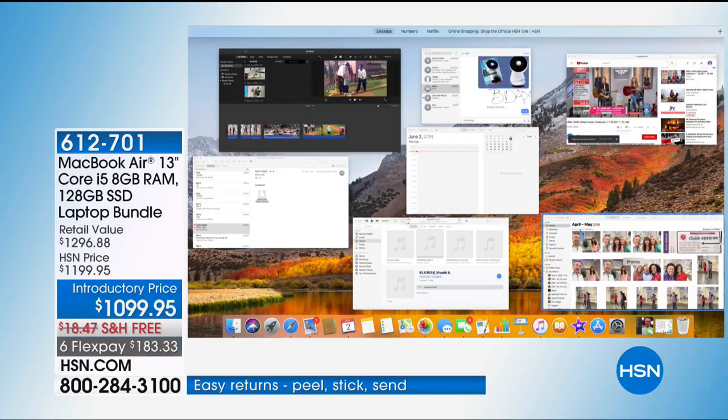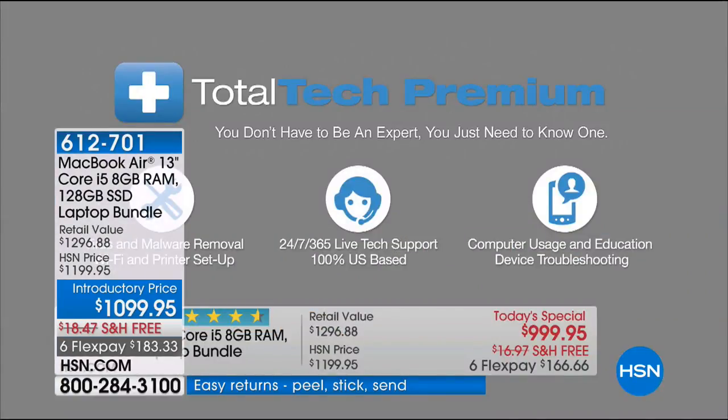So if you move from apartment to dorm room with different routers, you're really going to be taken care of because with Total Tech Premium, you are just taken care of — whether it's viruses and malware removal. It's 24/7, 365 days, U.S.-based. There's Apple Care as well, but the Apple Store closes. This will not close.